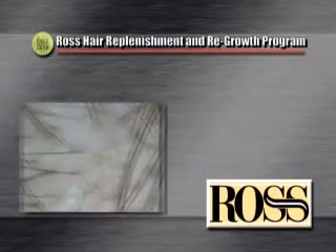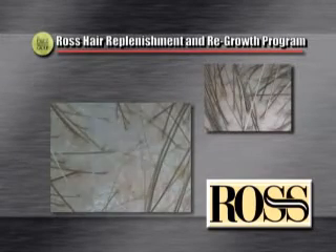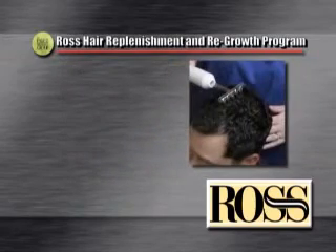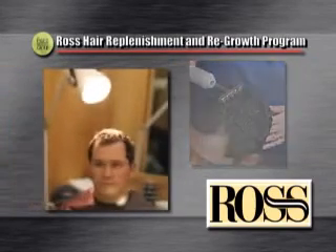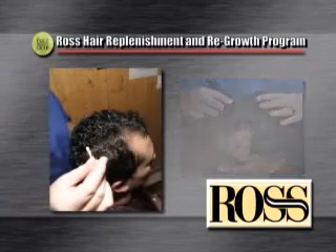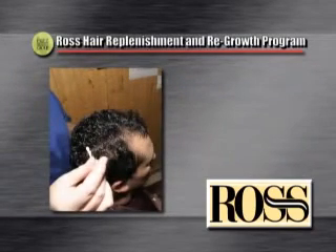Depending upon the specific needs of the individual, one of our hair hygienists will use one or more of the following regimes: high-frequency treatments, infrared treatments, specialized scalp and brush massages, and application of therapeutic lotions to combat DHT.